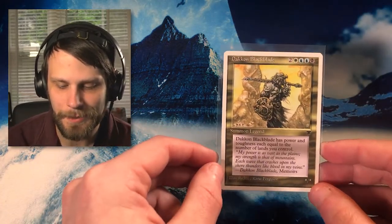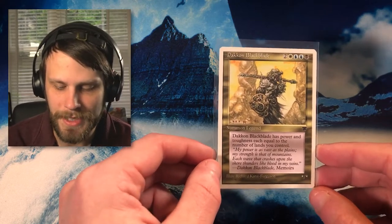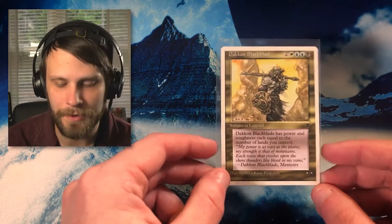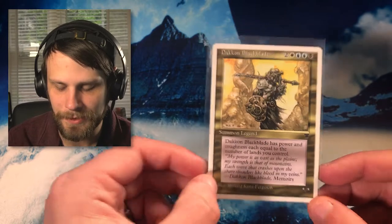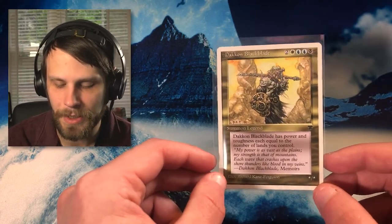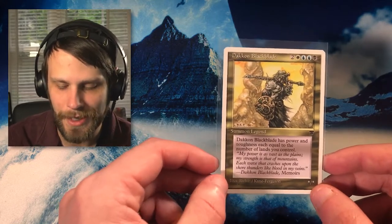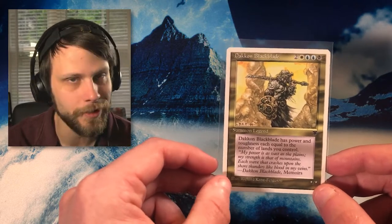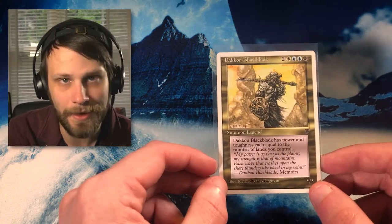Our final single for today is all the way back from Chronicles — Dakon Blackblade. I'm a sucker for these old-school white-border Legends cards. They have very little value in comparison to the original black-border Legends, but Chronicles is actually one of my favorite sets and I'm very near completion — only two or three more cards left to finish the full set. This is one of my favorites of the Legends cards, mostly for that beautiful artwork. This was actually a Cardsphere pickup — I had it on my want list and just got notified that I was going to be sent this card. I would love to pick up an actual black-border Legends version, though I haven't really started on Legends yet because the price is so high.